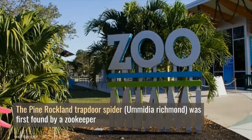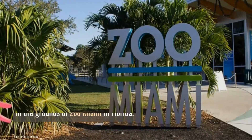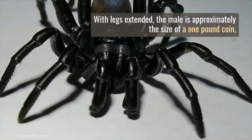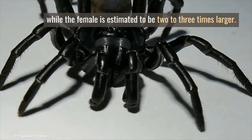The Pine Rockland trapdoor spider was first found by a zookeeper in the grounds of Zoo Miami in Florida. With legs extended, the male is approximately the size of a one-pound coin, while the female is estimated to be two to three times larger.